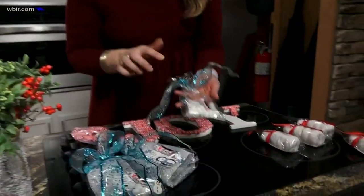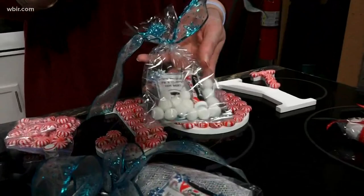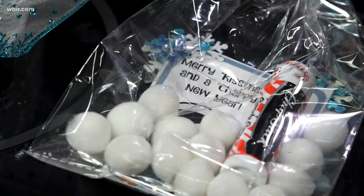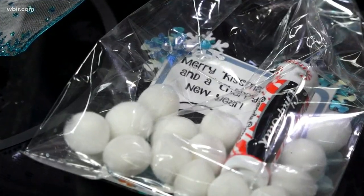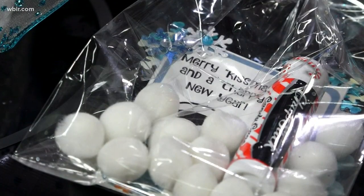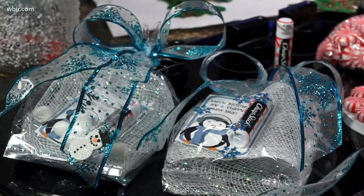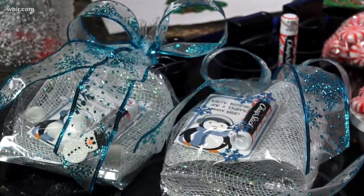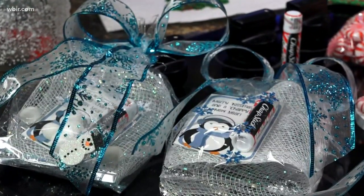For last-minute gifts you've forgotten for teachers, hairdressers, or whoever — these are printables you can get off the internet for free, super easy, and they have all different kinds. This one says 'Merry Kissmas and a Chappy New Year,' so you put your candy cane chapstick in there, wrap it up with a nice little bow. They're cute little gifts — you don't have maybe $1.50 in the whole thing, but it's a cute little gift you can take on the go.